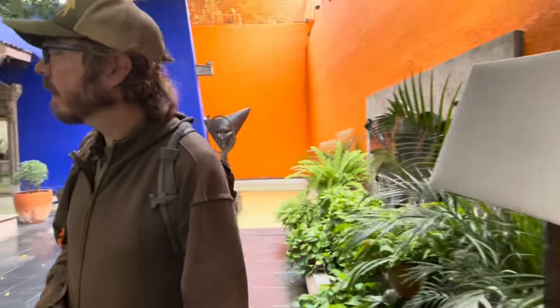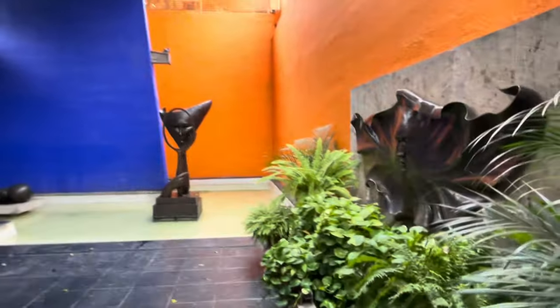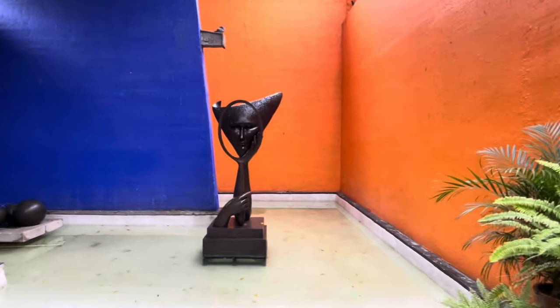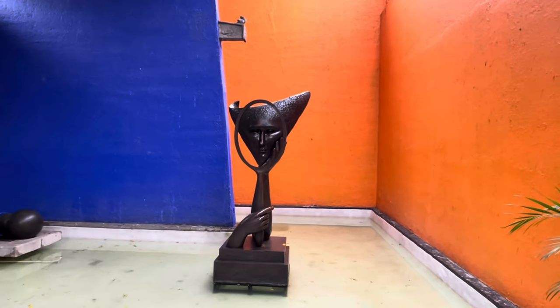His paintings — he's got paintings in there. A lot of things are just without color, like these bronze sculptures.